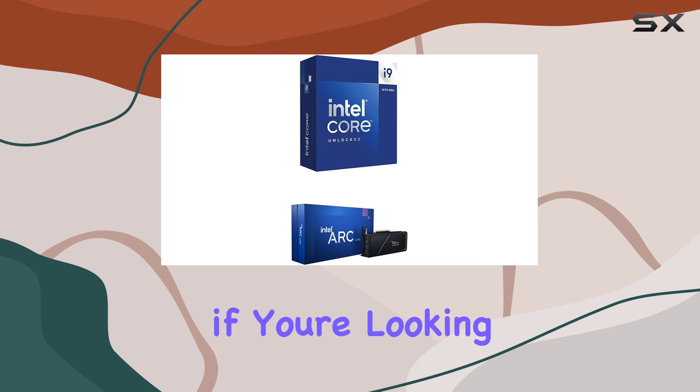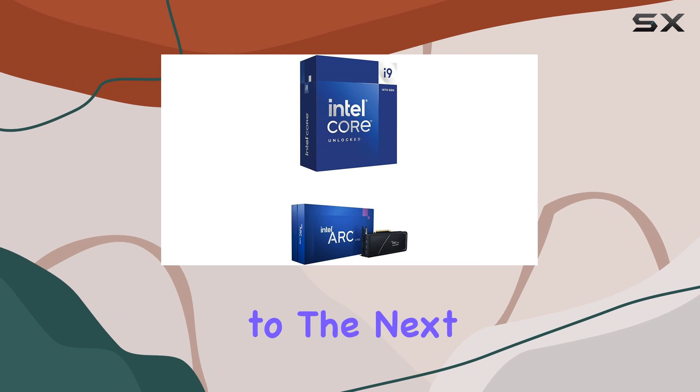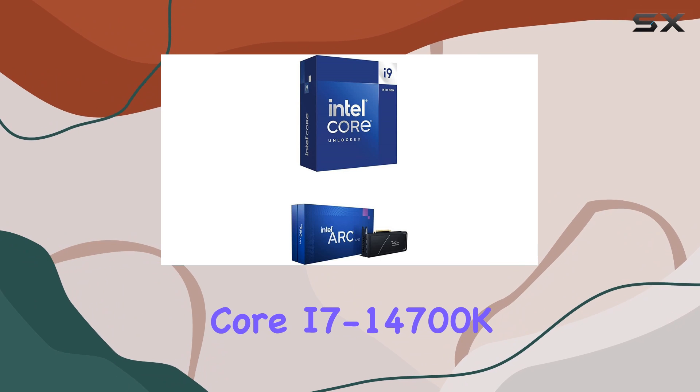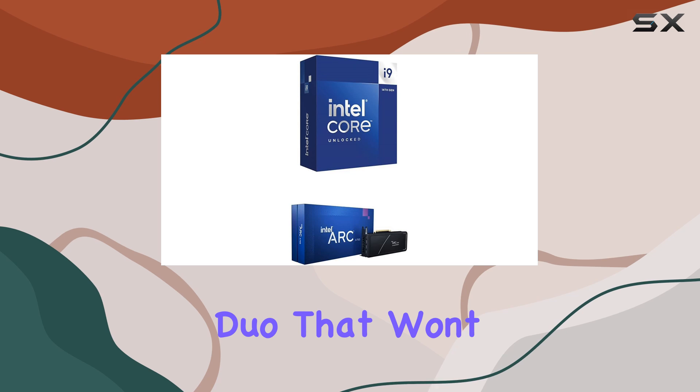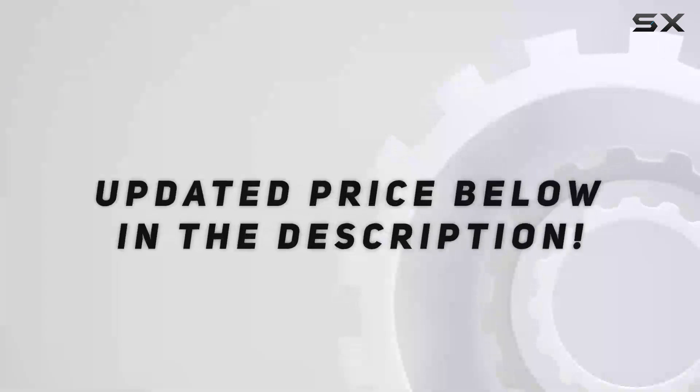Overall, if you're looking to take your gaming and productivity to the next level, the Intel Core i7-14700K paired with the Intel Arc A750 is a formidable duo that won't disappoint. Check out the video description for updated price.